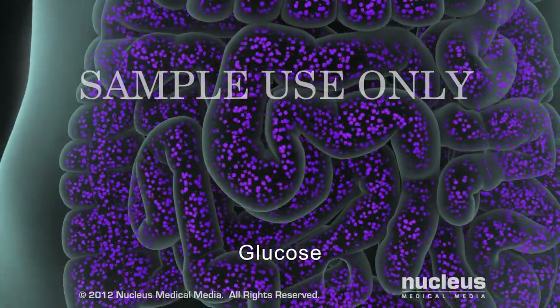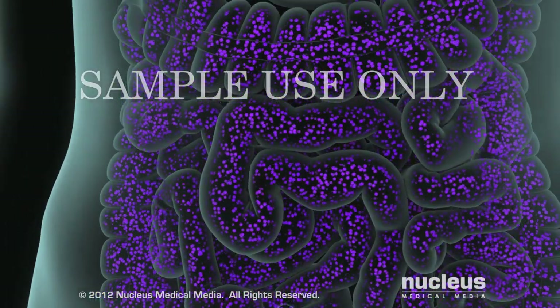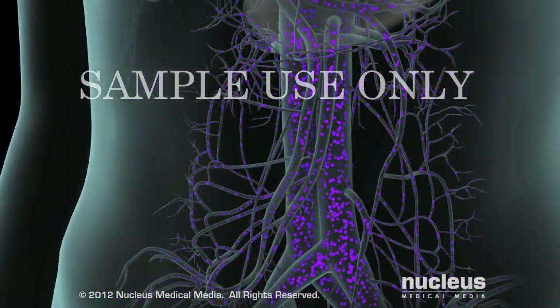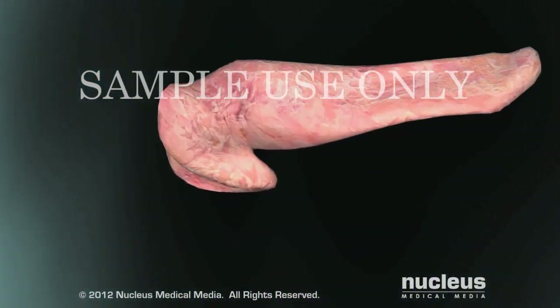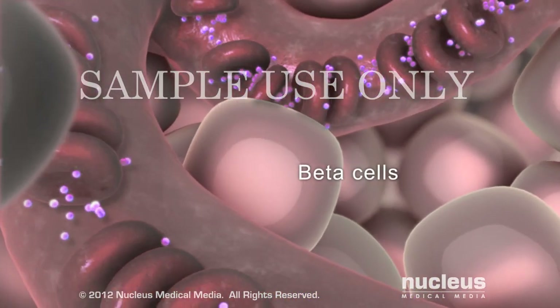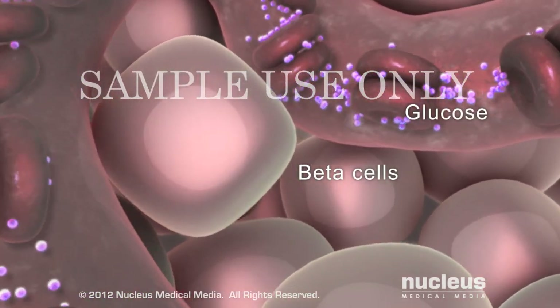Next, the cells lining your small intestine absorb the glucose, which passes into the bloodstream. When the blood reaches your pancreas, beta cells inside the pancreas detect the rising glucose levels.